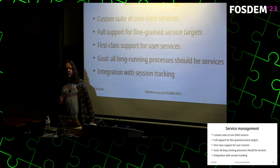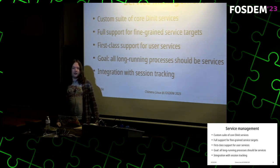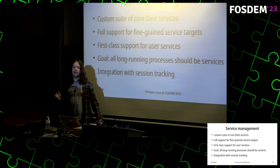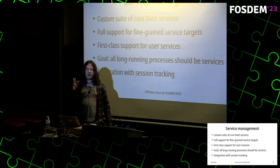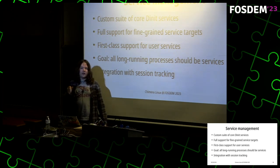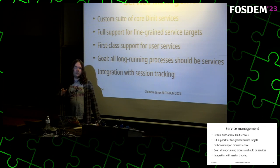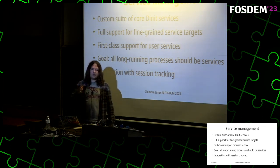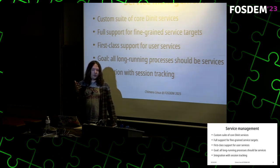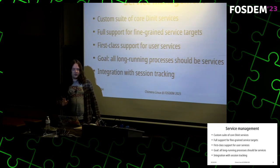It's a good base for a solid service infrastructure. We have a custom suite of core services written from scratch, with full support for fine-grained targets. A target is a logical service that doesn't do anything by itself except act as a sentinel — for example, a network target that ensures services start only after the network is up. It also has first-class support for user services, which is very important. The eventual goal is to have all long-running processes be services.